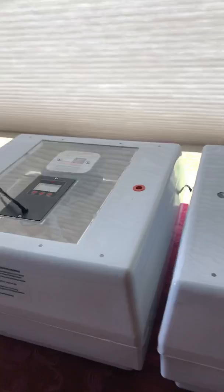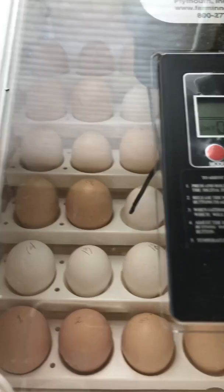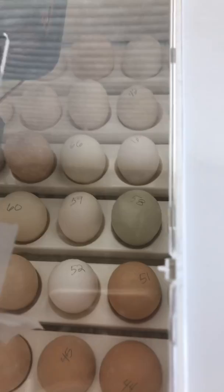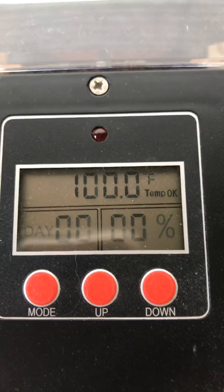Hi everybody, welcome to Day 1 of incubator hatch day! I want to give you all a look at our eggs, which are now happily placed in the incubator. Currently I have incubator one, this is incubator two, and this is incubator three, which only has 16 eggs in place at this point.